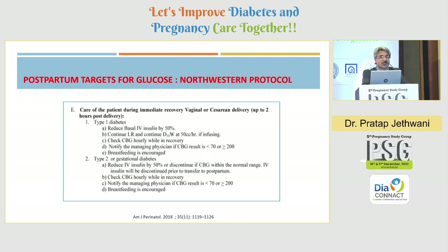This is the Northwestern Protocol. They have designed a very good protocol for management of hyperglycemia during labor and the immediate postpartum period — up to 2 hours, up to 8 hours, and up to 12 hours. The target is not less than 70 and not more than 200 in the immediate postpartum period — 2 hours after delivery — whether it is vaginal delivery or cesarean delivery.